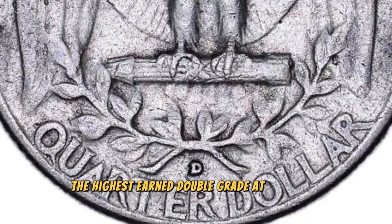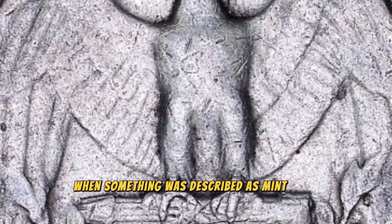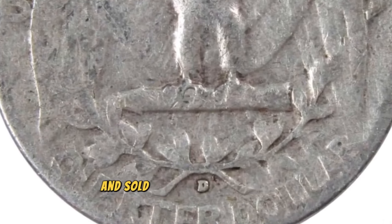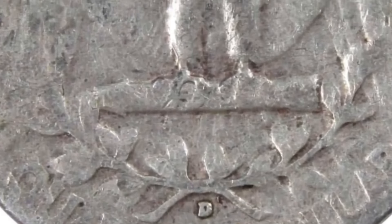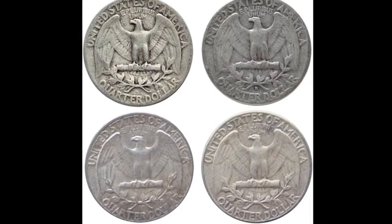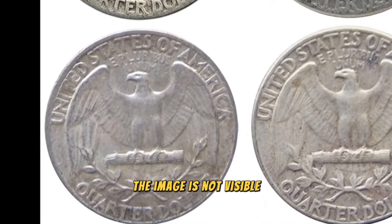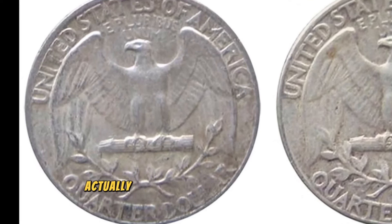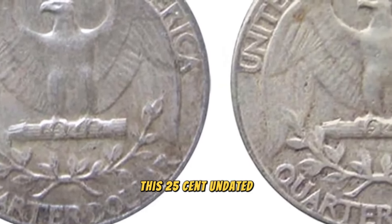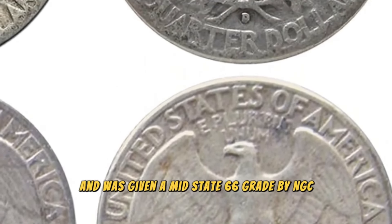The highest possible grade is mint state 70. It was essentially never in circulation when described as mint state, so it's likely that this coin was once part of a collection before being rediscovered and sold for about $42,000 online. As soon as you look at the coin's reverse, nothing appears excessively unusual. The image is not visible until you turn the coin over to the front — actually, the front of this coin is absent. It has two reverse dies on it. This 25-cent undated Washington quarter is double-struck with two reverse dies and was given a mint state 66 grade by NGC.